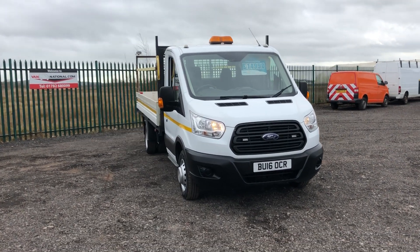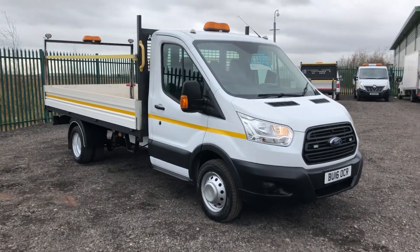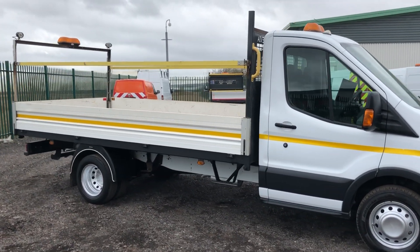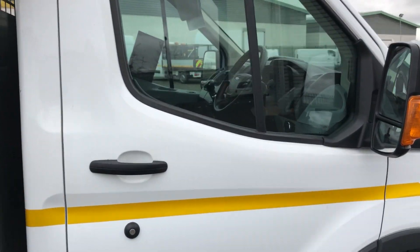This is the Ford Transit 2.2 diesel dropside, 125bhp. It's a twin rear wheeler. It's also got your flashing LED lights. I'll show you inside.